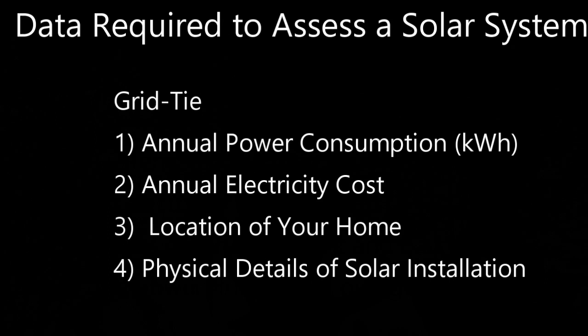The data required to assess the economic viability of a solar system is a little different for a grid tie versus an off-grid system. For a grid tie system we need to know annual power consumption to size the system, annual electrical cost to calculate the payback period, the location of the home in terms of north-south position, and the physical details of the solar installation — which way it will be facing, the slope of the panels, etc.